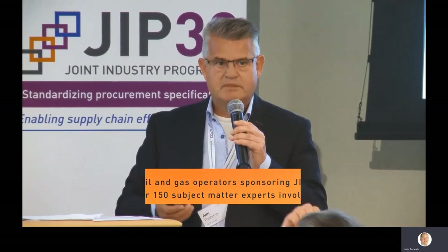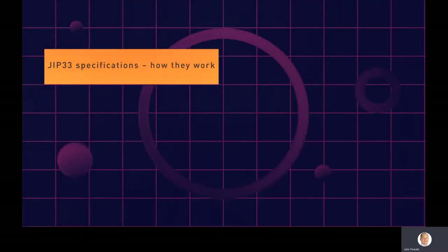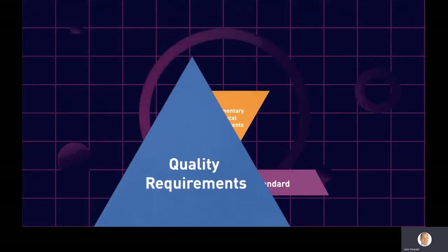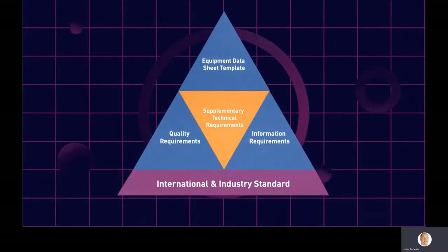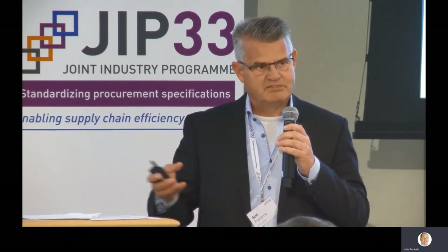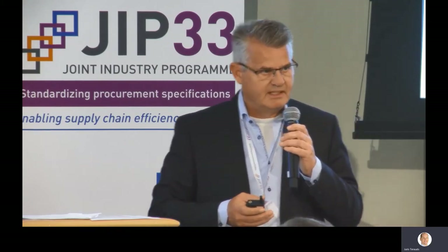That's a huge commitment from the companies that fund the program to make those people available. These standardized specifications sit on top of existing industry standards. They only add the essential minimum of what's needed for safety and operability, but they still allow operators to make some project-specific choices. Suppliers get the same specification documents every time, which reduces complexity in the supply chain, and whatever we produce can be used by each and every company in the sector.